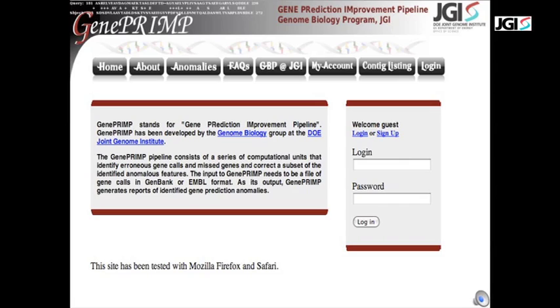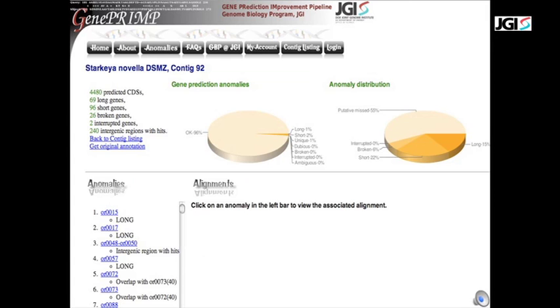Because a typical GenePrimp report prescreens a genome to list only the gene definitions that are erroneous, it preempts the scientists' examination of every single gene in a given genome, such as Starkeya novella. Without a GenePrimp report to work with, a DOE JGI scientist would have to examine 4,480 gene models. With the GenePrimp report, they have to examine less than a tenth of that number of genes.